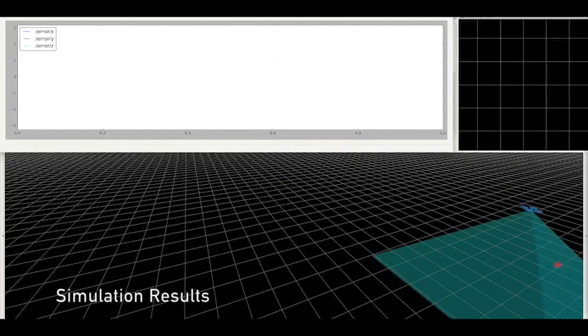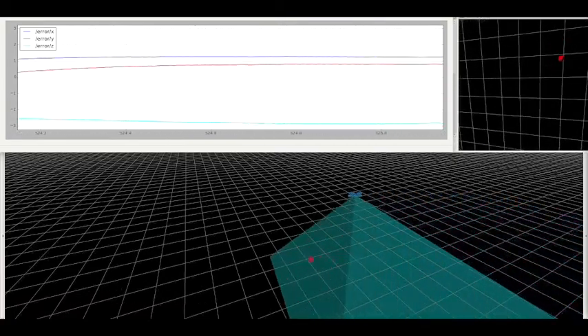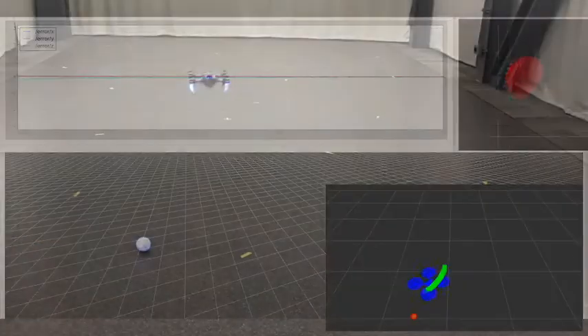Here we see a simulation of our approach. Despite the aggressive acceleration, the robot maintains the target in the field of view.